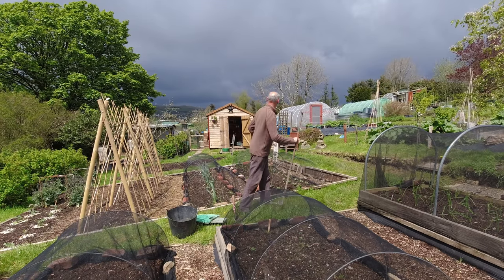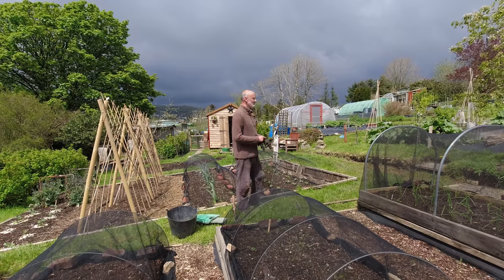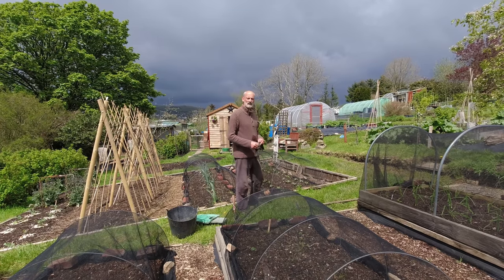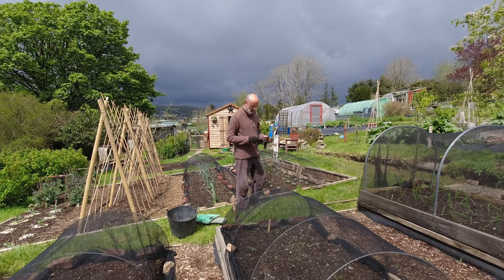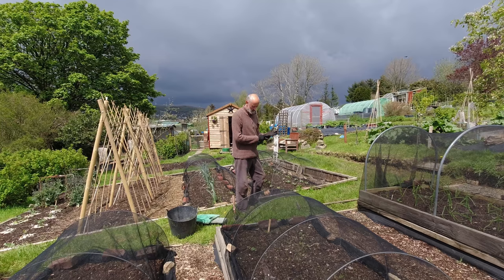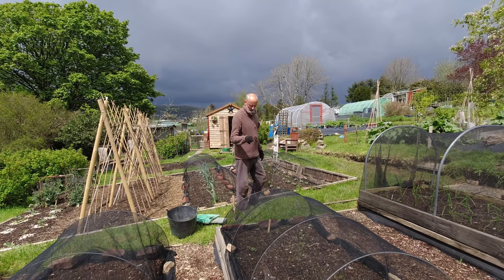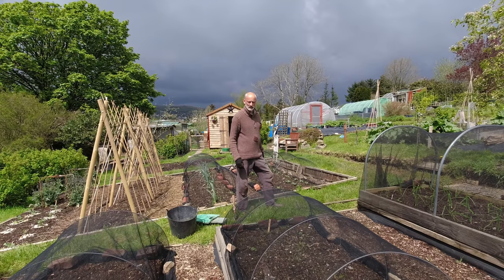The black clouds are looming behind me — look at that silver birch, doesn't it look fantastic with the sun on the white bark in front of those black clouds? Very photogenic. These beds are just on the cusp of needing weeding and it's a bit of a race — do I weed or do I get plants out? I'm going to get the beetroot out because they're going in here. I've got a celeriac bed ahead of this one too, so I'm going to take off both nets, weed both of them, and then get the beetroot into this one.